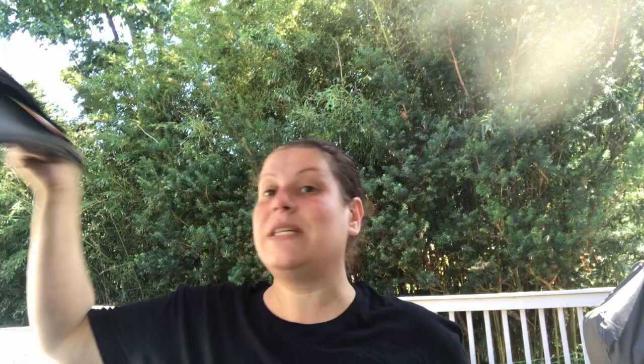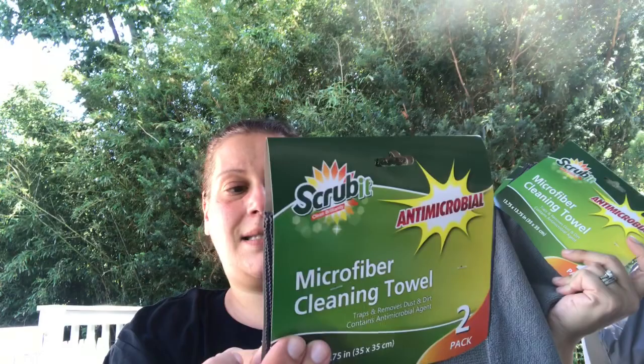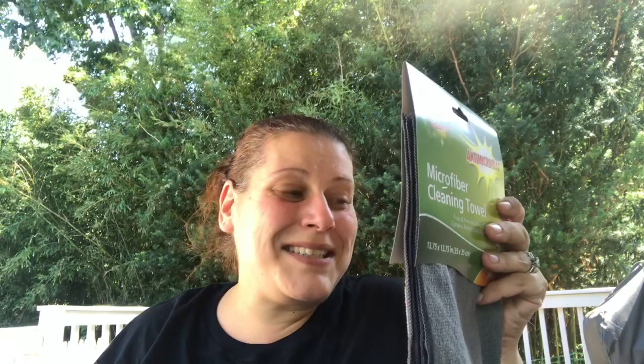For household stuff, I found these — they were new. This is by Scrub It, 'Clean Brilliantly,' made in China, from Supply Plus in Paterson, New Jersey. I picked up three packs of these microfiber cleaning towels — it's a two-pack so I actually got six total.